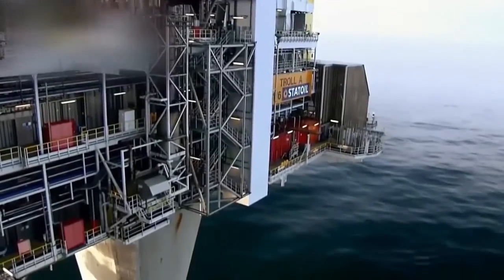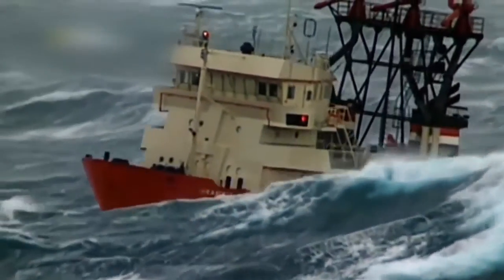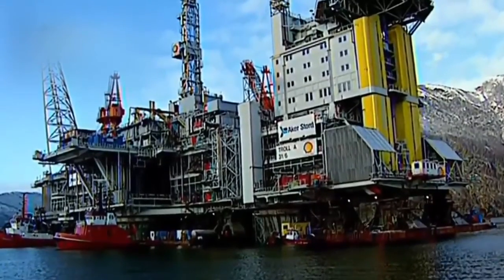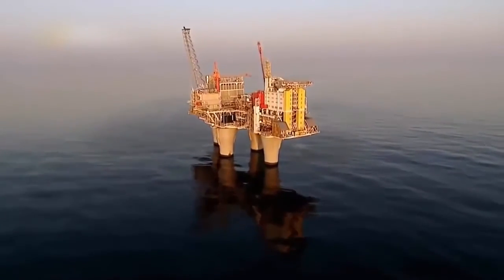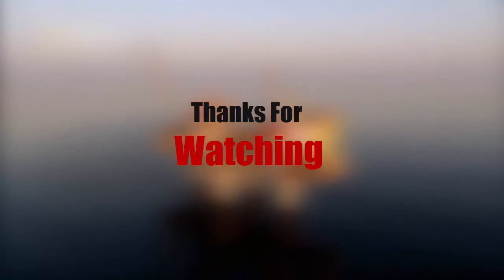Ten powerful tow vessels moved the structure to its destination at a speed of one knot, which is 1.15 miles per hour, and it took five days. Once it arrived, the platform was buried 120 feet deep in the seabed. Since Troll A started operating, it has been producing 10 percent of all the gas produced in Europe.